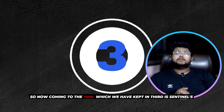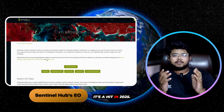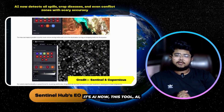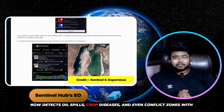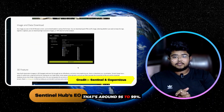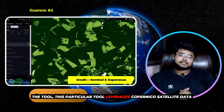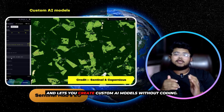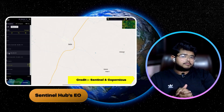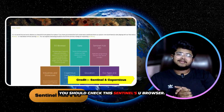Coming to tool number 3: Sentinel Hub EO Browser — Earth Observation Browser. It's a hit in 2025 and giving very good results. Its AI now detects oil spills, crop diseases, and even conflict zones with high accuracy — around 95 to 99%. This particular tool leverages Copernicus satellite data and lets you create custom AI models without coding. NGOs and agritech startups are among those already using it. You should check out Sentinel Hub browser.